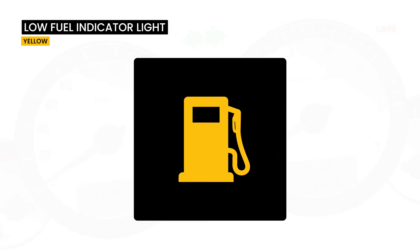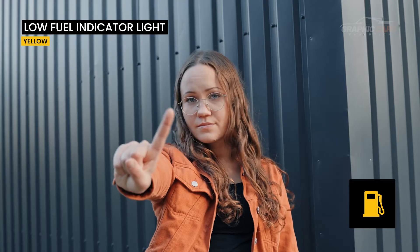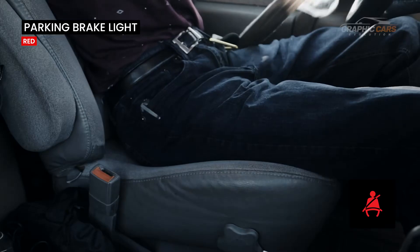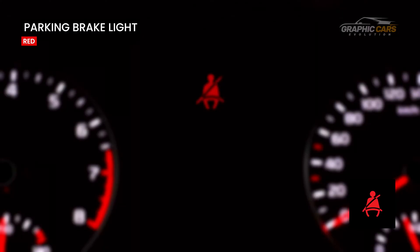This light warns you that the fuel level is low. Don't push your luck and refuel at the nearest gas station. This warning light reminds you or your passenger to fasten your seat belt and is usually accompanied by a repetitive noise.